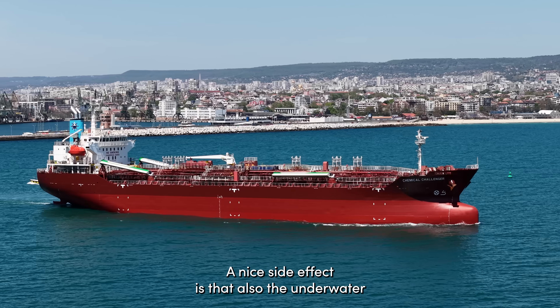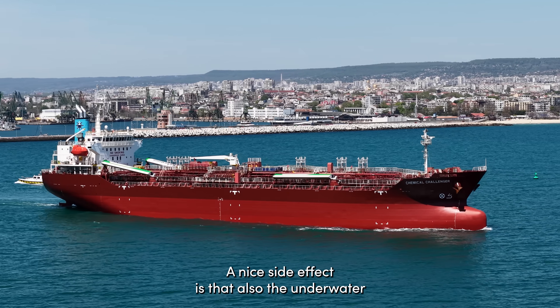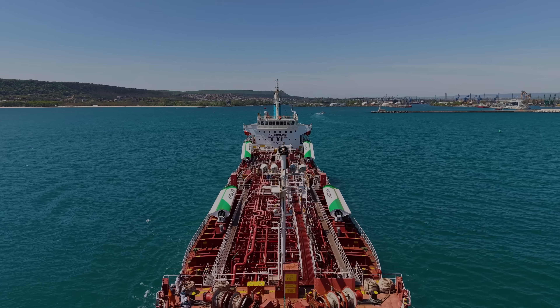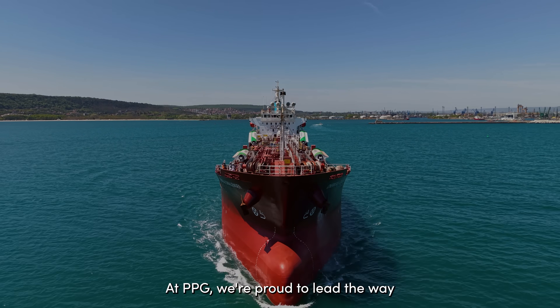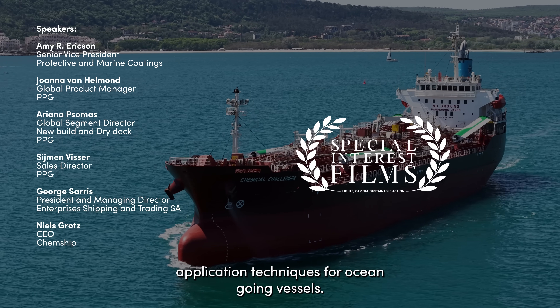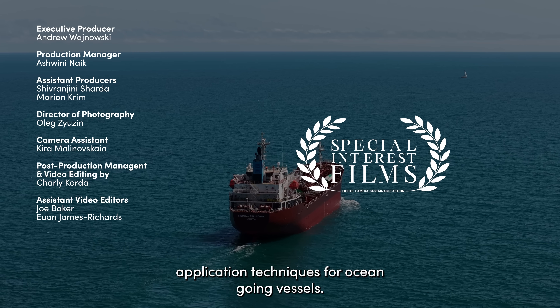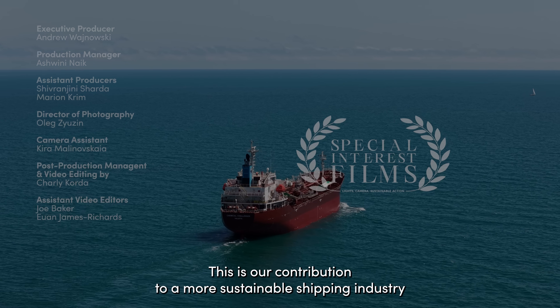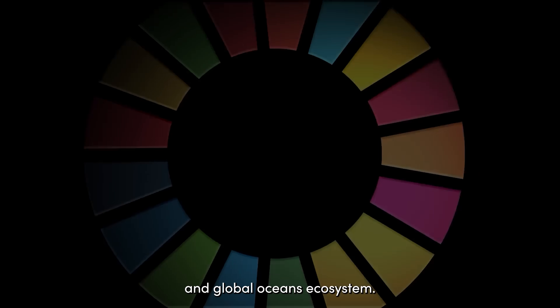A nice side effect is that underwater noise will also be reduced when the vessel cruises through the water. At PPG, we're proud to lead the way, offering biocide-free, low-friction coatings and advanced application techniques for ocean-going vessels. This is our contribution to a more sustainable shipping industry and global oceans ecosystem.